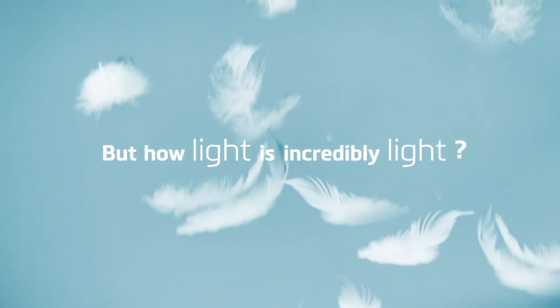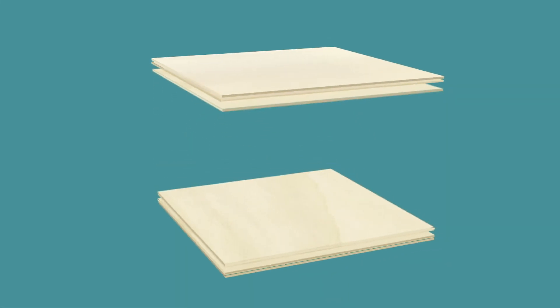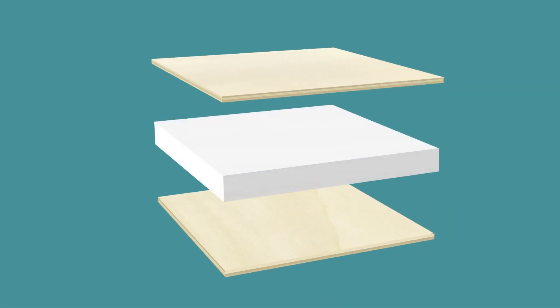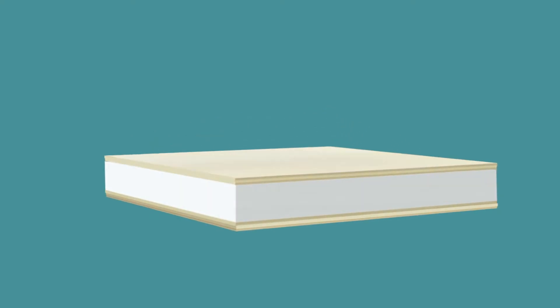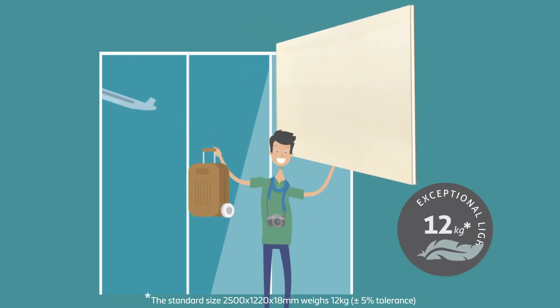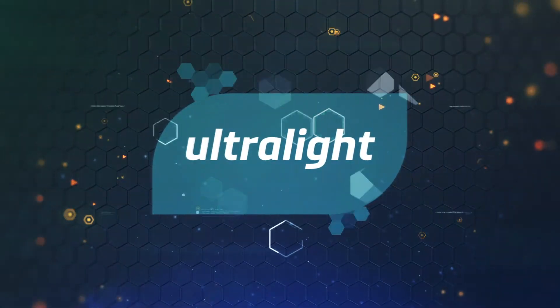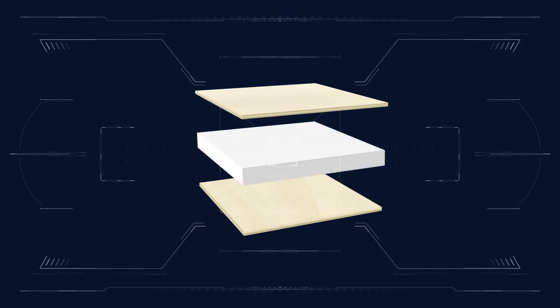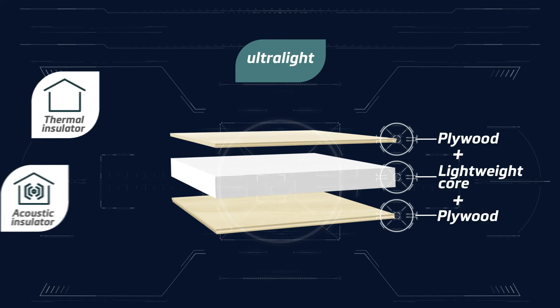But how light is incredibly light? When we combine poplar plywood with an ultra-lightweight material, we obtain a panel that at its standard size weighs just 12 kilos — more or less the same as the allowance for a cabin bag. This is Ultralight by Garnica, our range of improved poplar plywood panels.